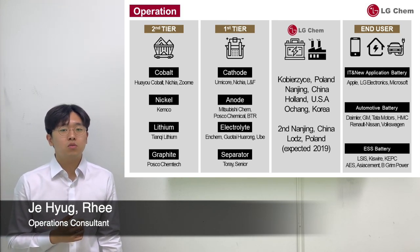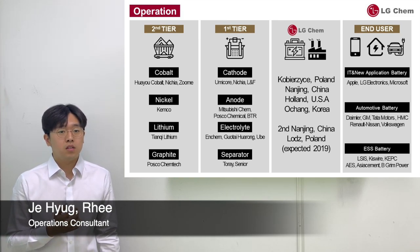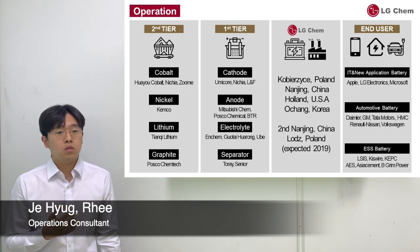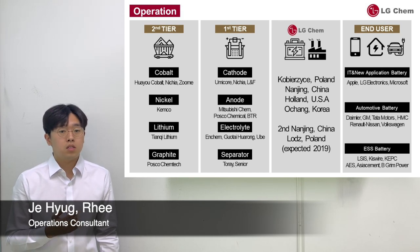This is a comprehensive supply chain roadmap of your company, starting from second tiers all the way to the end-users. Paying close attention to the second tier and the first tiers, you can see there are a lot of fragmented suppliers — for example, Huayu Cobalt, Kenco, Chianti, and POSCO, all in each different raw materials processing.